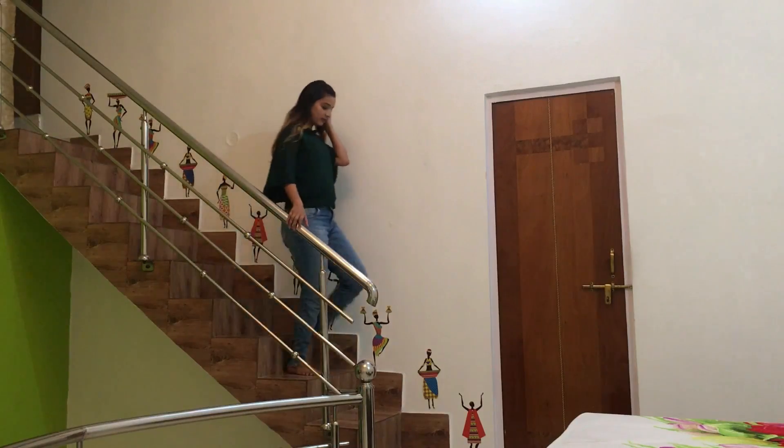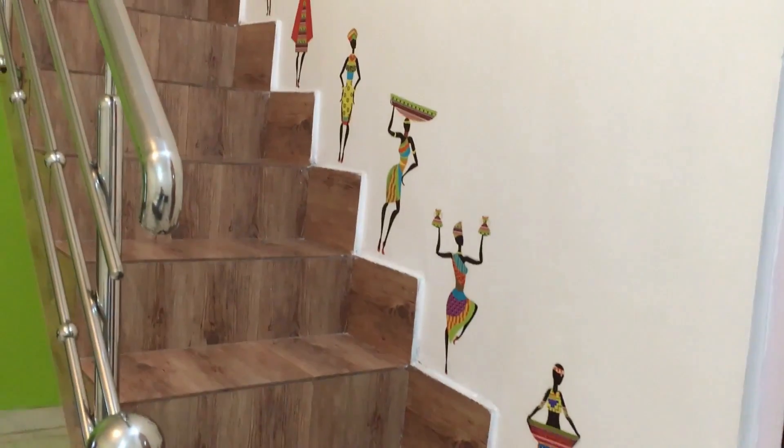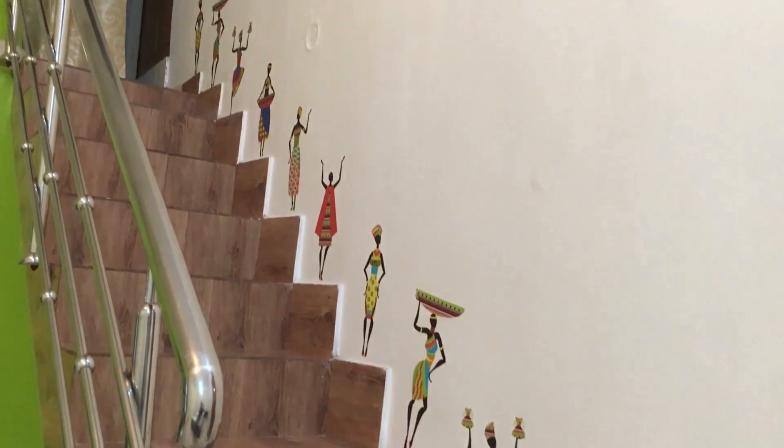Next are the wall stickers — again I ordered two sets. There were tribal ladies printed on them and they were 6 in one set. I liked the quality, but the size was too small compared to my expectation.